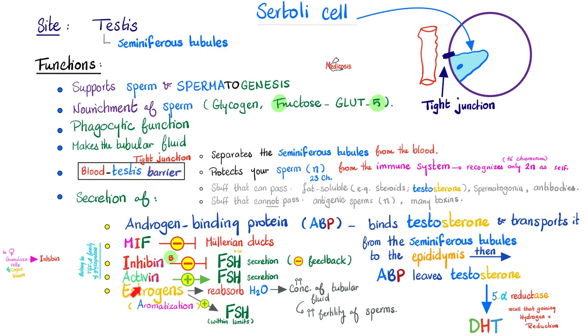Sertoli cells secrete inhibin and activin. Inhibin, especially inhibin-B, inhibits FSH secretion from the pituitary. Activin stimulates FSH secretion. The aromatase enzyme belongs to the Sertoli cell and converts androgen into estrogens. Do males need estrogens? Yes — estrogens in the testicle reabsorb water, increase the concentration of tubular fluid, which increases the fertility of the sperm. Moreover, estrogen increases FSH release from the pituitary within limits, and FSH is important for the function of the testicle and spermatogenesis.